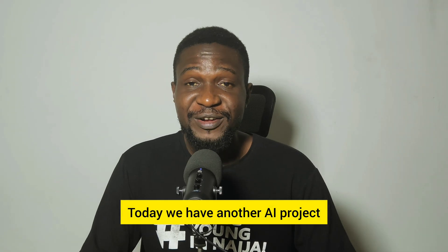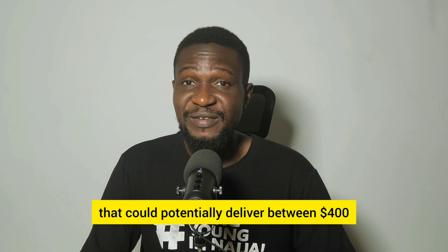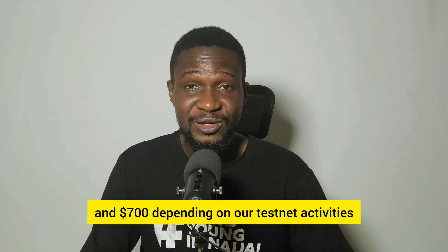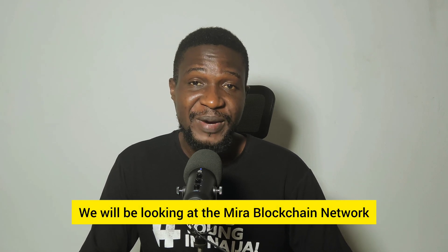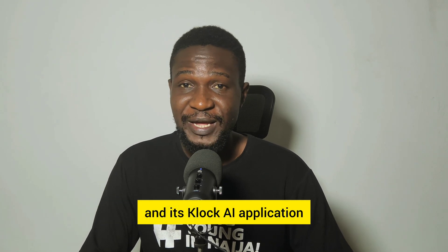Today we have another AI project that could potentially deliver between 400 and 700 dollars depending on our testnet activities. We will be looking at the Myra blockchain network and its Glock AI application.